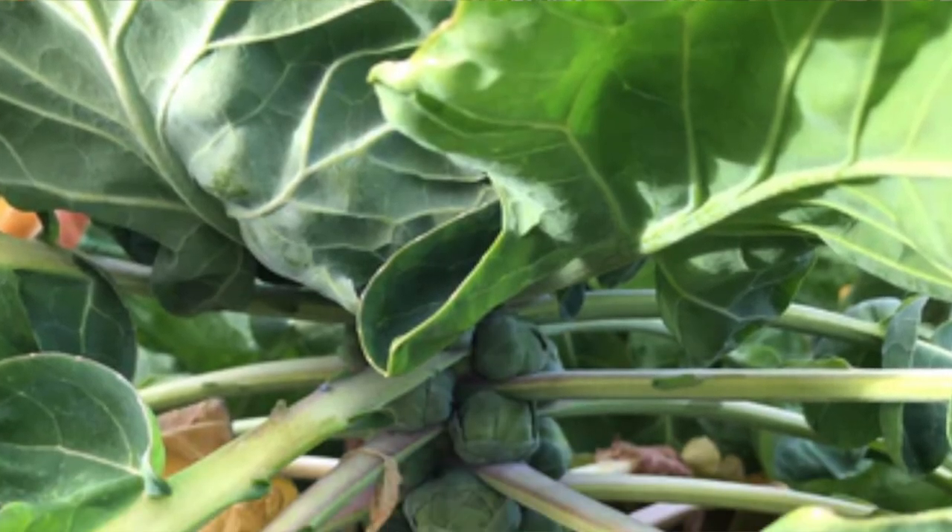October is a great time to be planting brussels sprouts from transplants. When you plant them, make sure you amend your soil really well with some well-rotted compost and some nitrogen fertilizer, because brussels sprouts are heavy feeders of nitrogen. As they grow they'll develop the brussels sprouts on their stem, and you want to remove the leaves as they grow up so that it'll put more energy into those brussels sprouts.